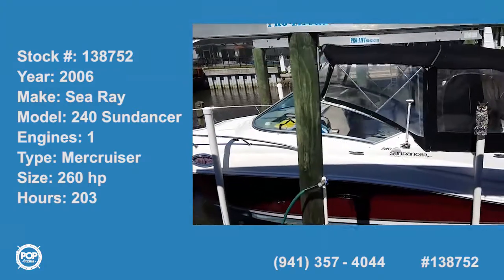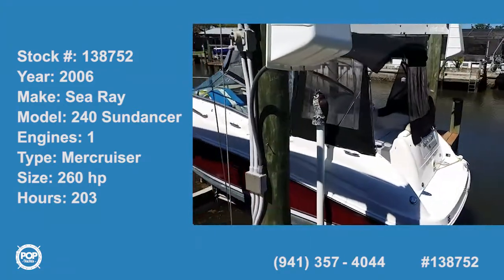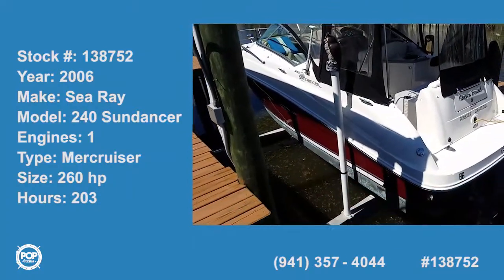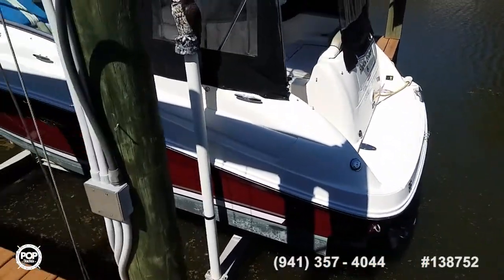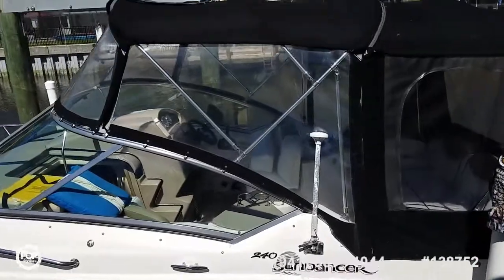Hello folks and good day. Andy here with Pop Yachts. We are checking out a beautiful 2006 Sea Ray 240 Sundancer. Fresh water boat most of its life until spring of 2016 when it was brought down from Tennessee to Tampa.